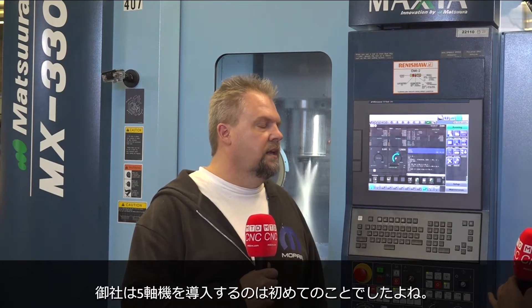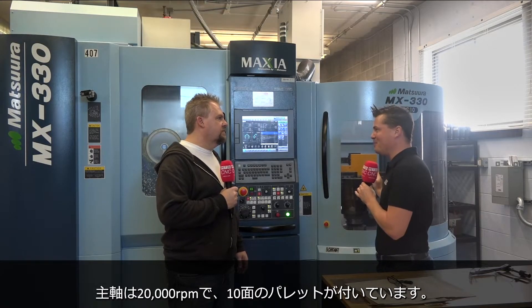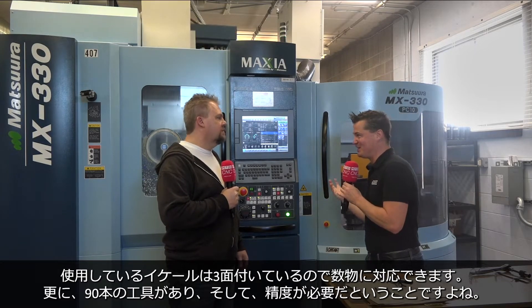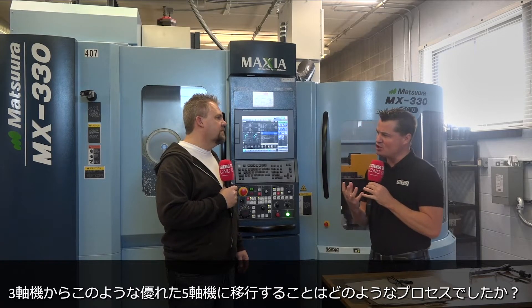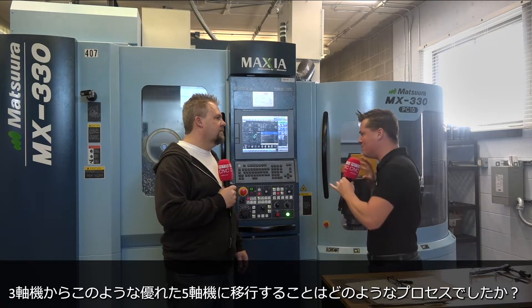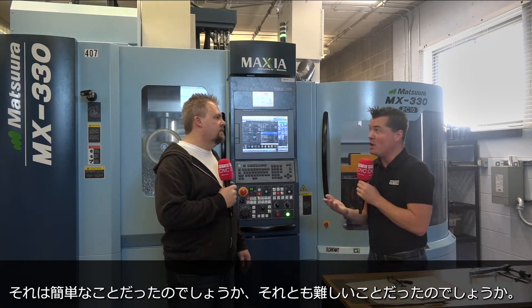Jeff, we know this is your first true 5-axis, running at 20,000 RPM, with a pallet pool of 10 pallets, three sides on each of these little mini tombstones, 90 tools, and precision requirements. What was the transition like moving into a superior technology like this — going from 3-axis to 5-axis? Was it easy? Was it difficult? And if it was difficult, was Productivity and Maztsura there to support you?